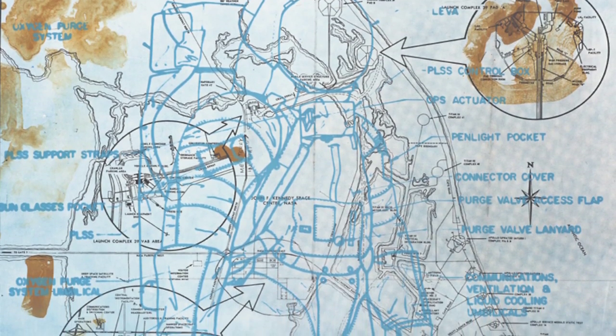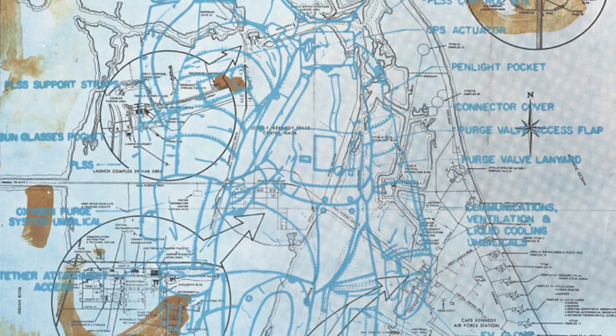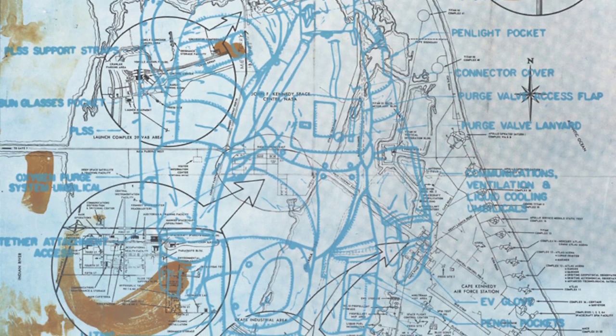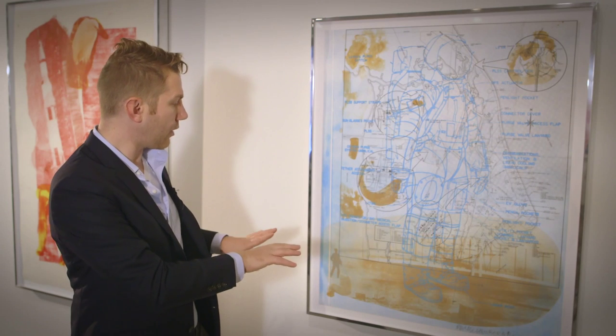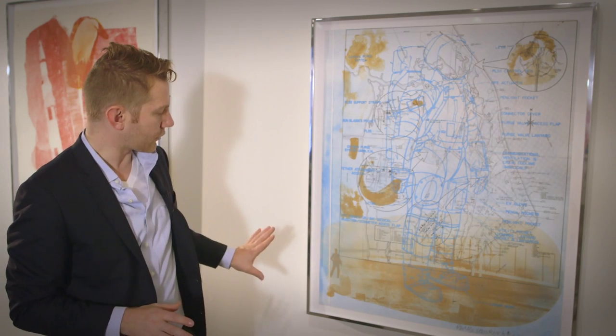But then this is in turn juxtaposed over a map of the NASA facilities in Florida. These two elements are then sort of grounded in a very sepia-washed photographic reproduction of the Wright brothers at Kitty Hawk.